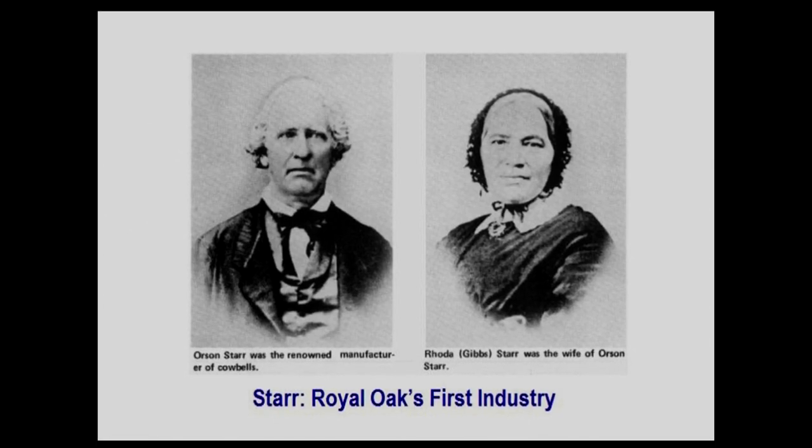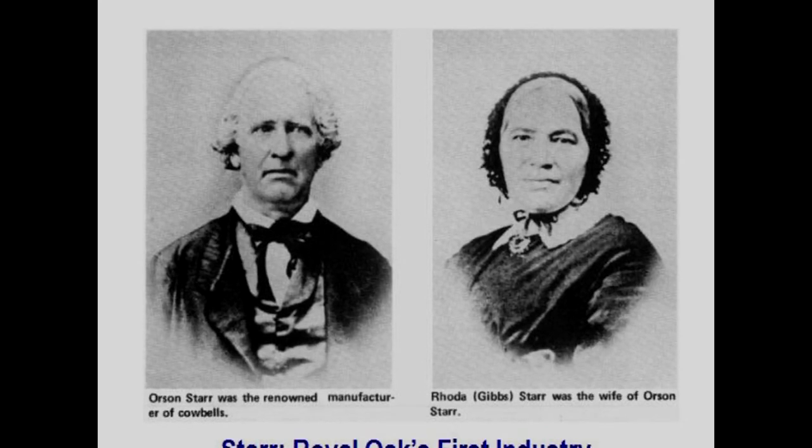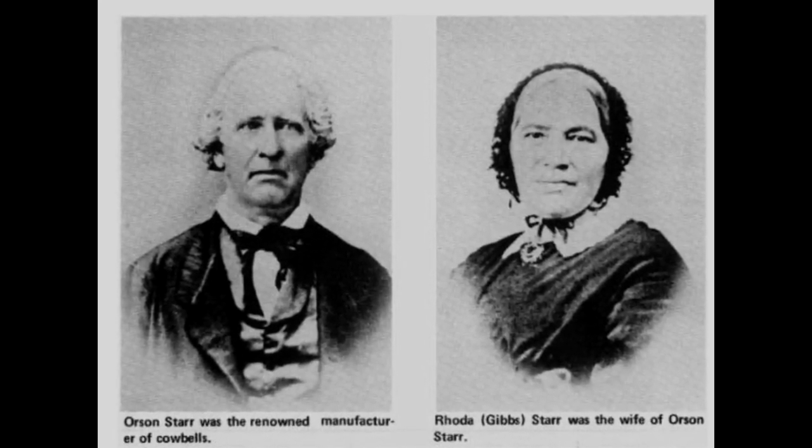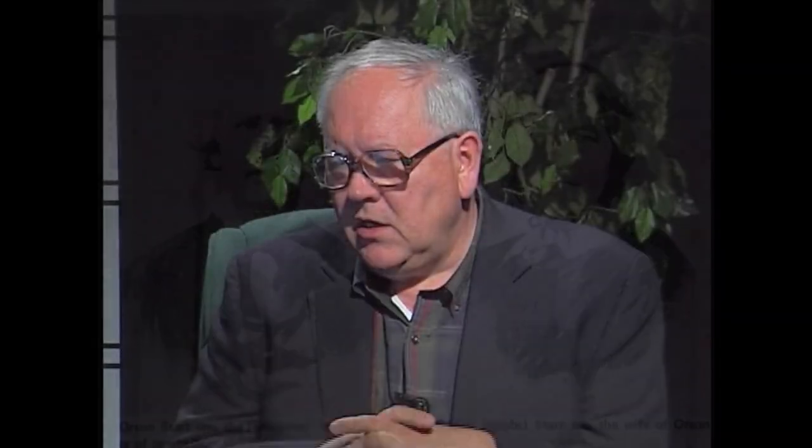Here are pictures of Orson Starr and Rhoda Gibb Starr. He was the man who produced animal bells — not just cowbells, but bells for horses, sheep, goats, and other animals. The reason they used bells was that there weren't many fences and the area was wide open; if you wanted to find your animal, you'd listen for the bell. That's why he flourished in that industry so early in the 19th century.